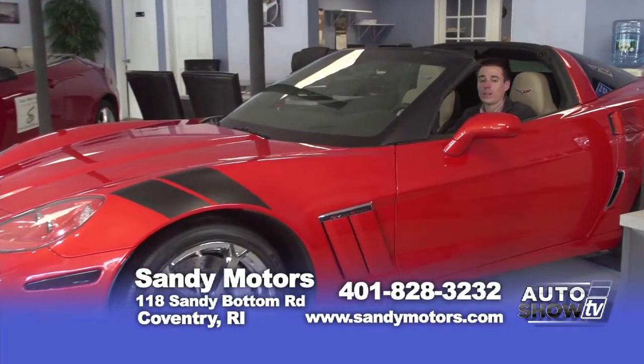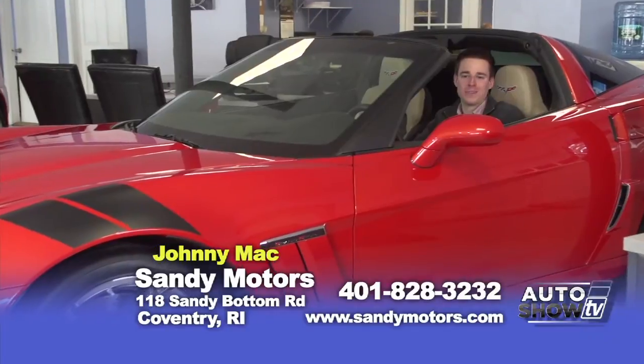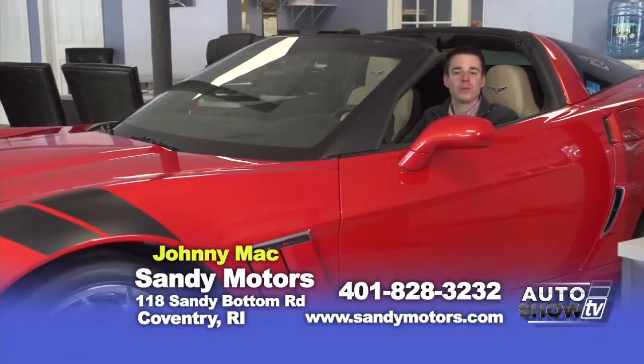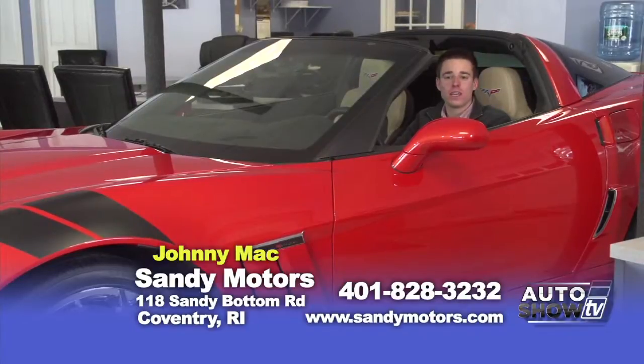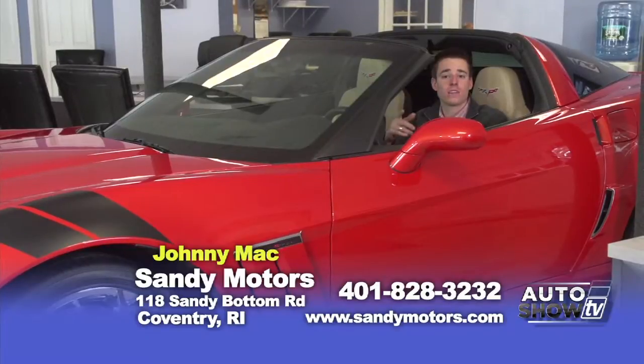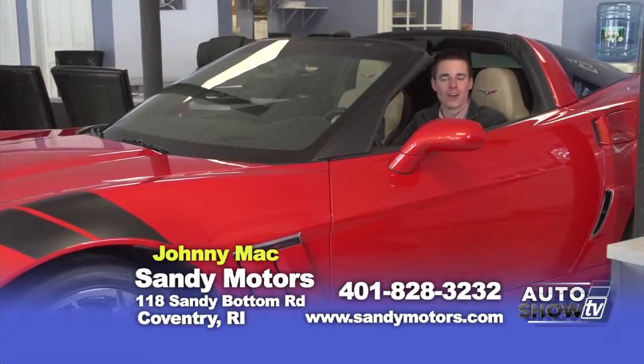So we're into the second week of March. Where's the warm weather? I thought spring was on its way. I'm Johnny Mack and welcome to this week of Auto Show TV here at Sandy Motors. I've got some great cars I want to get to and also tell you a little bit more about Sandy Motors. But first, let's go see the three cars I got picked out for today's show right here on Auto Show TV.